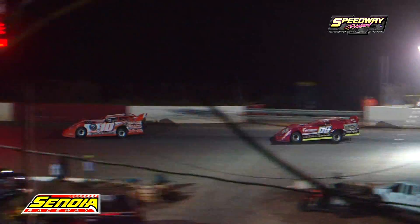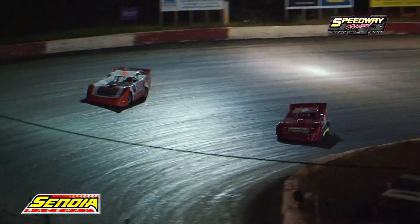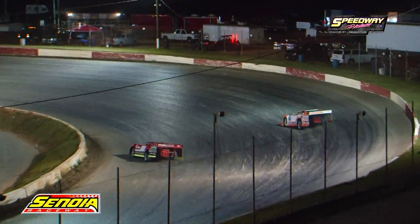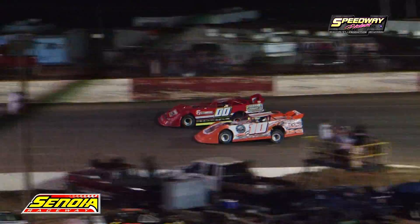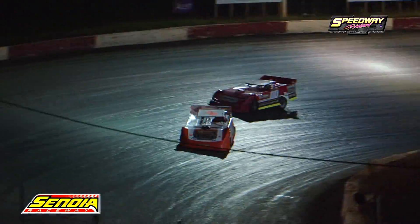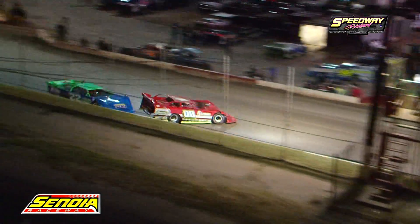Big brother Dalton Benefield trying to work his way up through the field. But here it comes — Jason Turner to the inside. Jordan Benefield, the young 16-year-old, comes back to the inside. Side by side they go to turns three and four. The Chargers are battling hard, with a nice trophy waiting for the winner tonight.